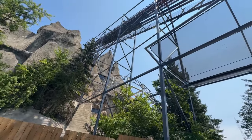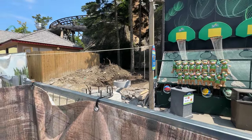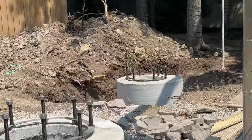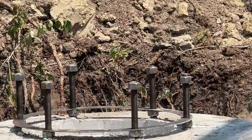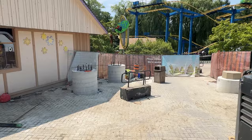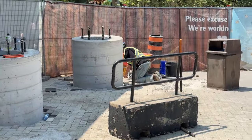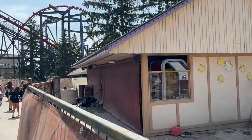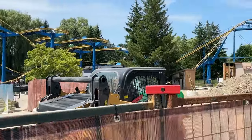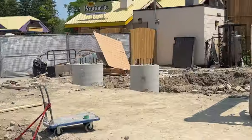Over at the 2025 construction, things are moving along really nicely. The footings with the threaded rod are being finished over by the tunnel — these are now dry and they've unwrapped them. The bricklayers are laying down bricks, as you can see here, to reopen this area as they move to other areas of the park to work on. It seems like as soon as they're done with the footings, they will lay bricks around them.